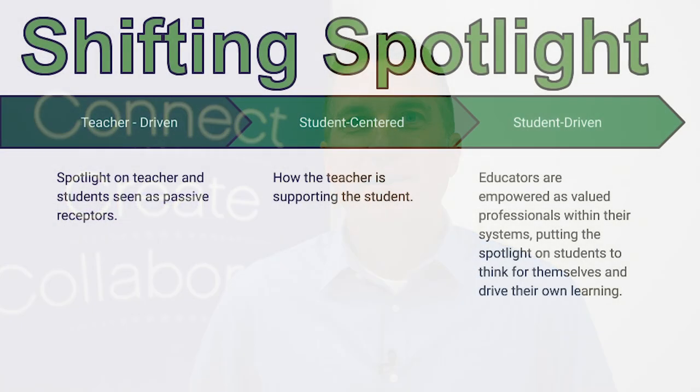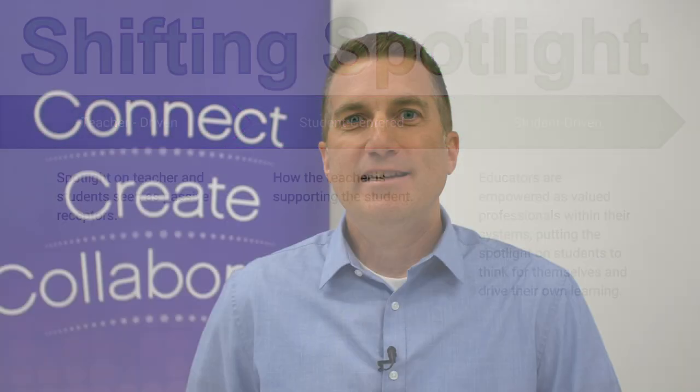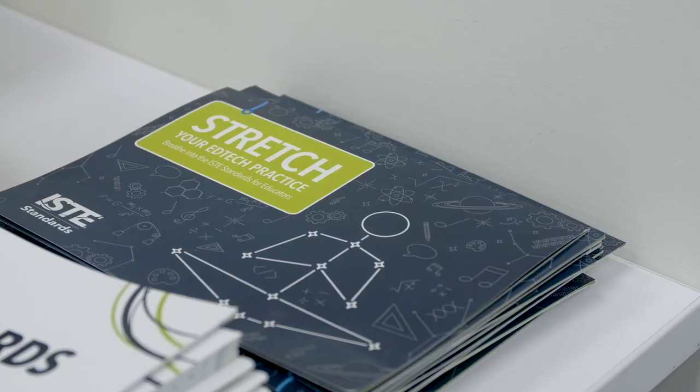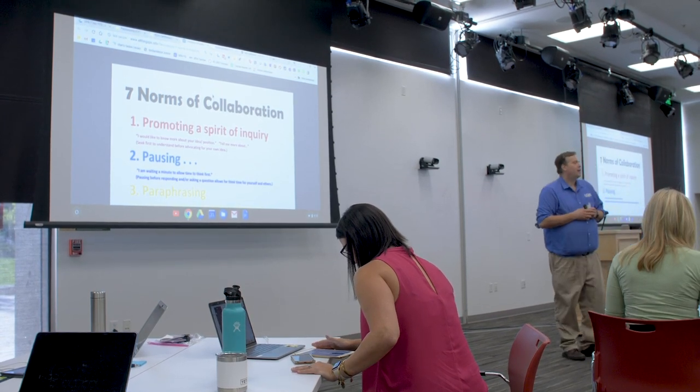Over the years, we have seen a shifting spotlight in the way students should learn. This went from a teacher-driven model to student-centered, and then finally a student-driven personalized learning environment. The ISTE teacher certification is about training educators to help students find and understand information for themselves — not only about the best ways for students to learn, but also how to integrate technology and transform the learning process.